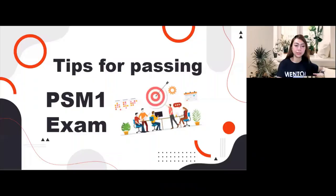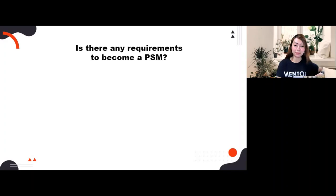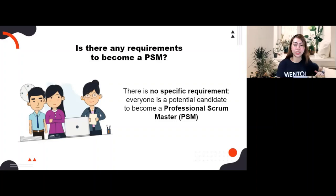This is for all the people who want to be certified. Let's talk about the requirements to become a PSM. Officially, there is no specific requirement. Everyone is a potential candidate to become a Professional Scrum Master. So even if you are a developer, QA, or UI/UX, you can change your career and become a Certified Scrum Master.